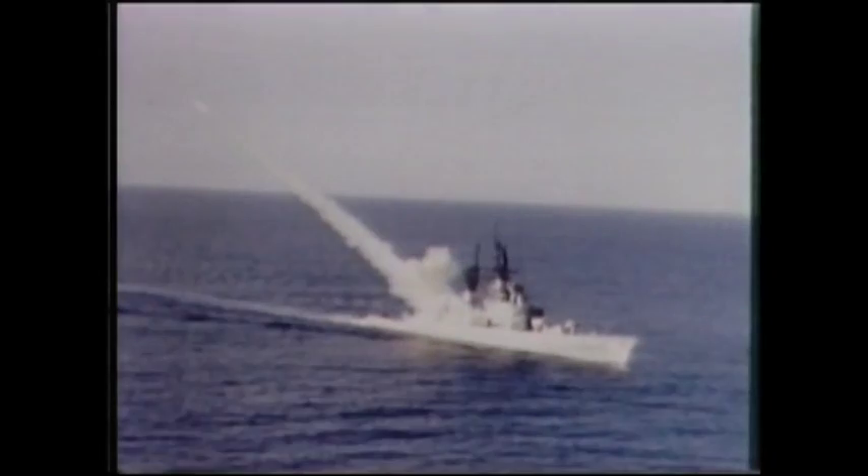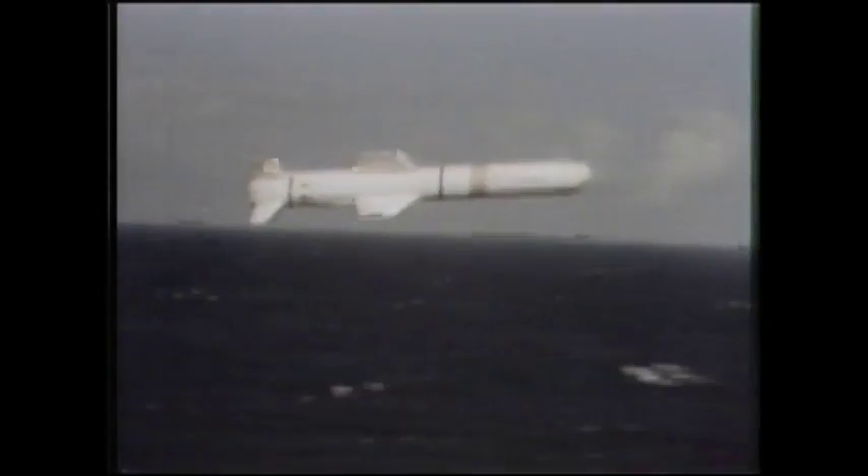One of the deadliest missiles is the US Navy's Harpoon series of projectiles, the RGM-84A. The Harpoon is like a mini-aircraft, as it is propelled by a powerful turbojet engine. It is fired from a canister or tube launcher. This missile was designed and built by McDonnell Douglas for the US Navy, and it was to have over-the-horizon capability and all-weather ability.